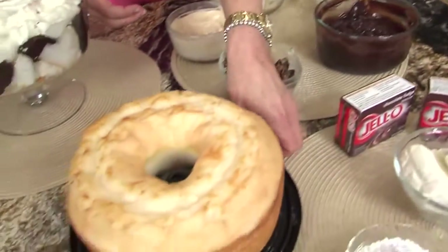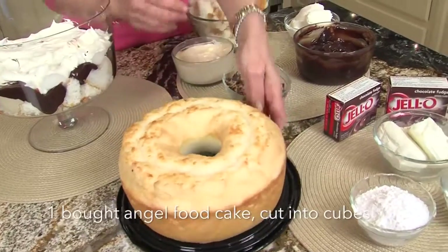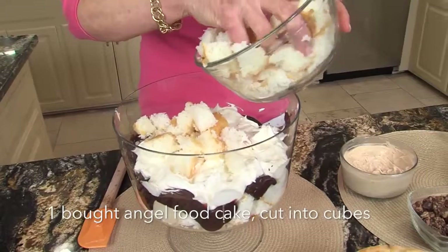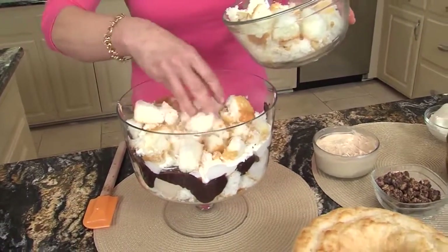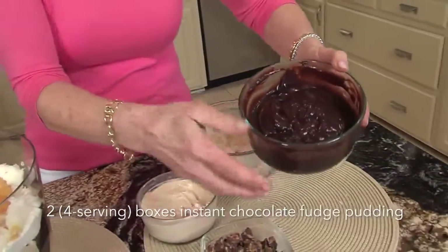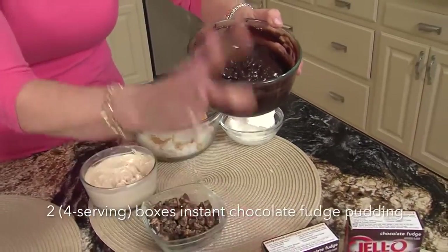Okay, your first layer — and I've already done one layer — but this is your angel food cake. You don't make it, you just go buy it at the store, and then you cut it into little squares. You can even do this with sugar-free pudding if you'd like. And then chocolate — I love it — chocolate fudge instant pudding. That's my chocolate layer, simple as that.